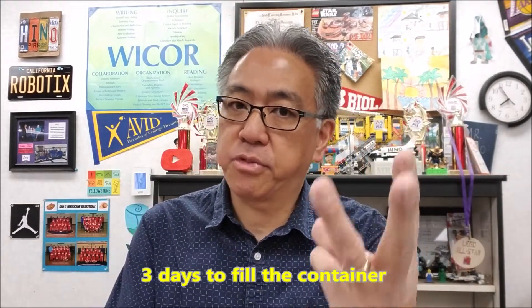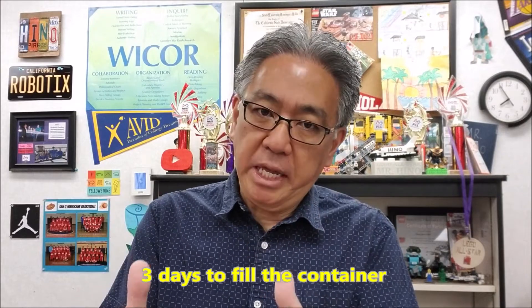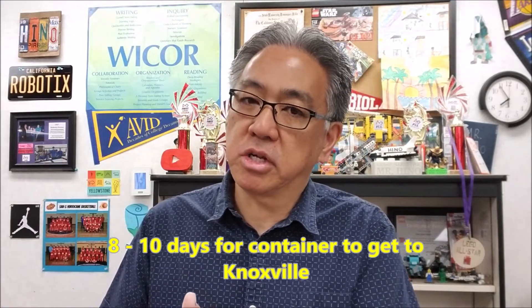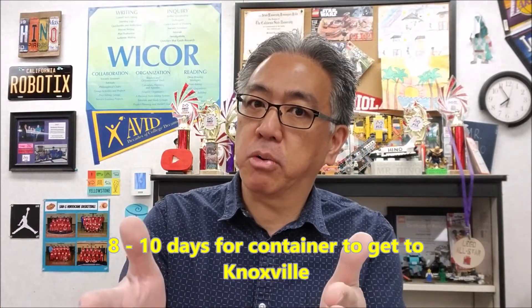When they deliver the container to us, we have three days to fill it, and then it's going to take eight to ten days to deliver it. Since we don't have an address yet, they'll deliver it to their distribution center in Knoxville, and we'll have to update them with an address to go from there to our new place.